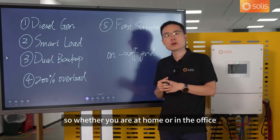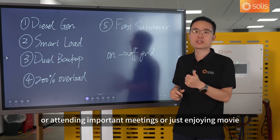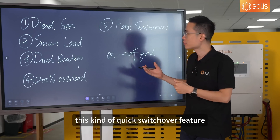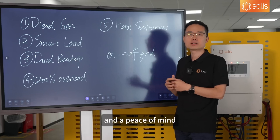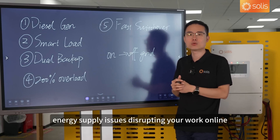Whether you're at home or in the office, whether you're handling important documents, attending important meetings, or just enjoying a movie, this quick switchover feature will give you a very stable power supply and peace of mind. You don't have to worry about energy supply issues disrupting your work or life.